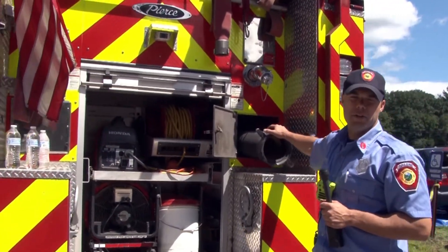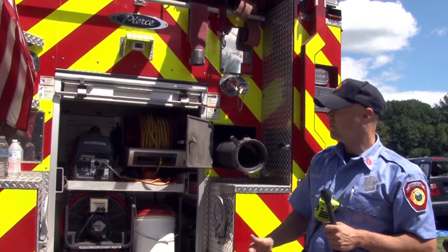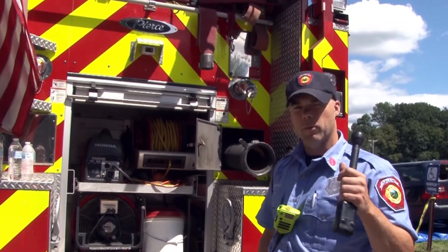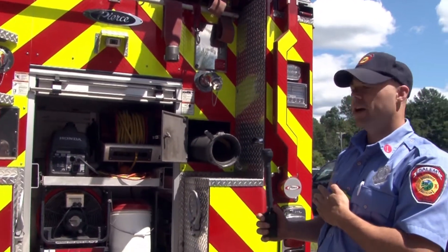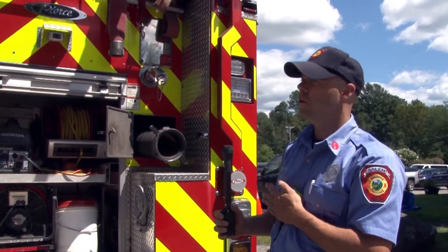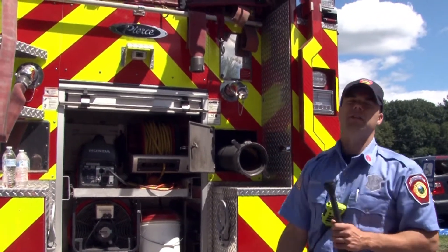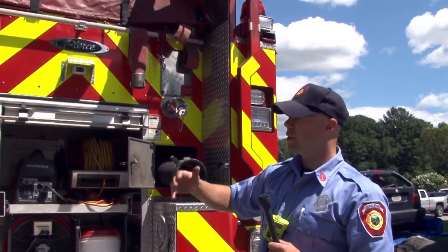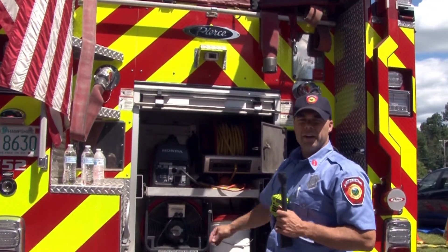In the back we have what we call a hard suction hose — it's like a straw. We use that to pull from a static water source, like a pond or a swimming pool rather than a fire hydrant. We take this hose and we can draft or suck water up into our truck. We also have a generator that gives us electricity to run our fan or lights, and a really long extension cord.